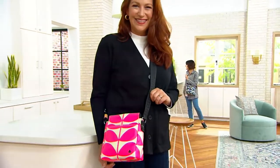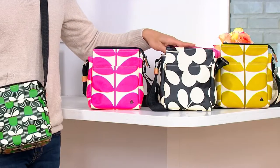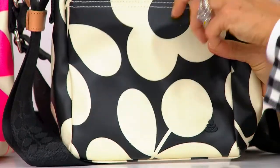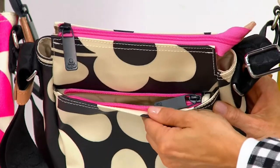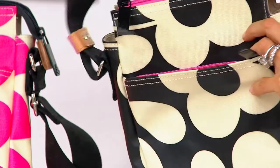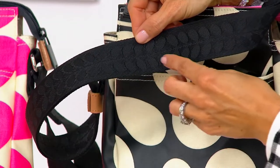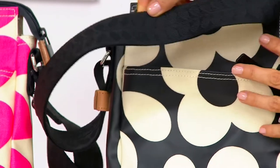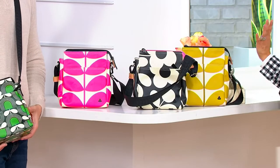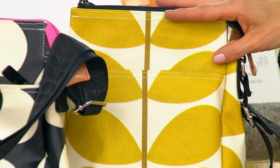We are titling this one Giant Stem Sprig. It's hard to see it, but it's our stem motif in a much more fluid way. There's less structure in the print but it's got a bold scale, and that bold scale just stands out. You have the design on the strap, which is completely adjustable. So you are buying a shoulder bag and a crossbody because the strap can go pretty much anywhere. It's a long strap.